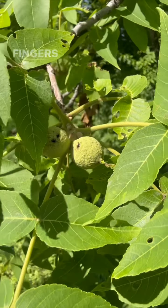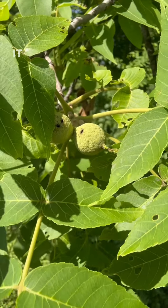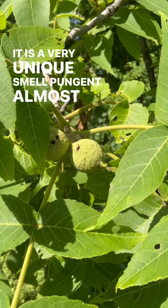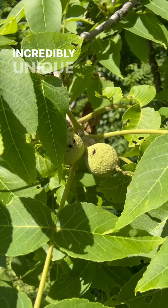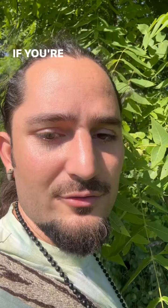If you've never smelled the black walnut fruit, I encourage you to — when you find one, rub it and then smell your fingers. You can smell the fruit directly as well, although sometimes it's hard to reach. It has a very unique, pungent smell.